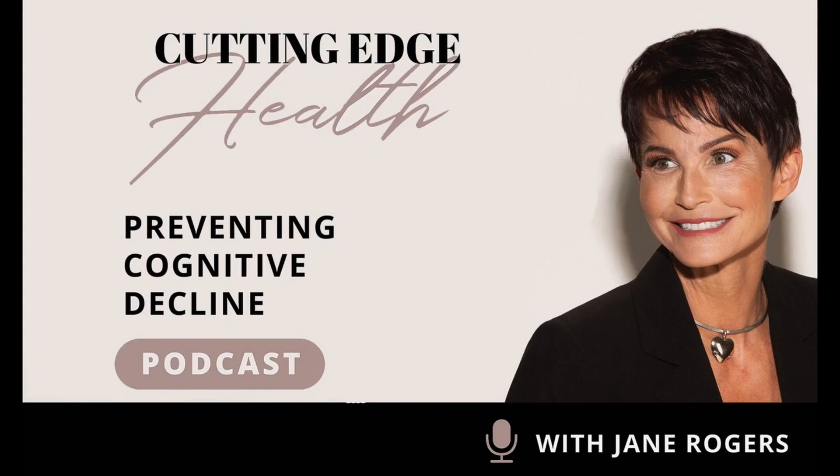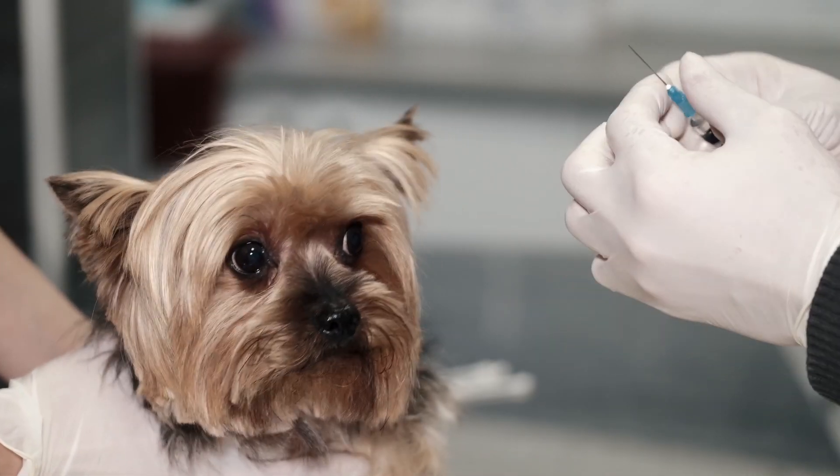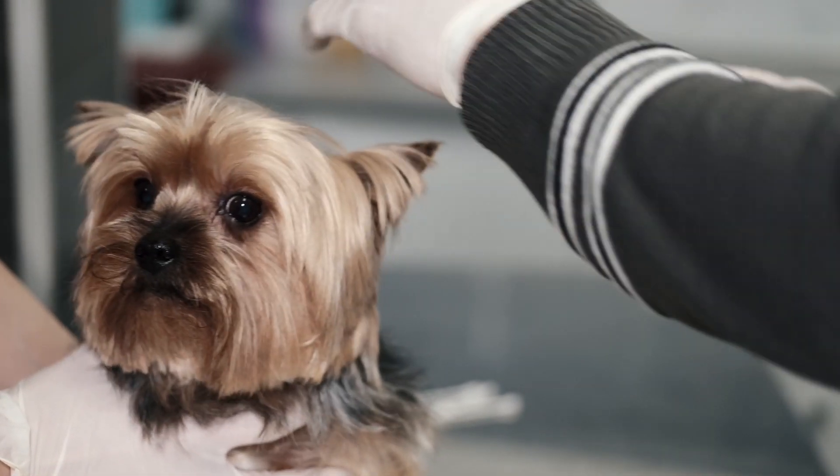Welcome to the Cutting Edge Health Podcast with Jane Rogers, where we discuss science to help prevent cognitive decline. I am a dog lover, and several years ago I learned of the Dog Aging Project at the University of Washington. Using a drug called rapamycin, these dogs are living longer and healthier.